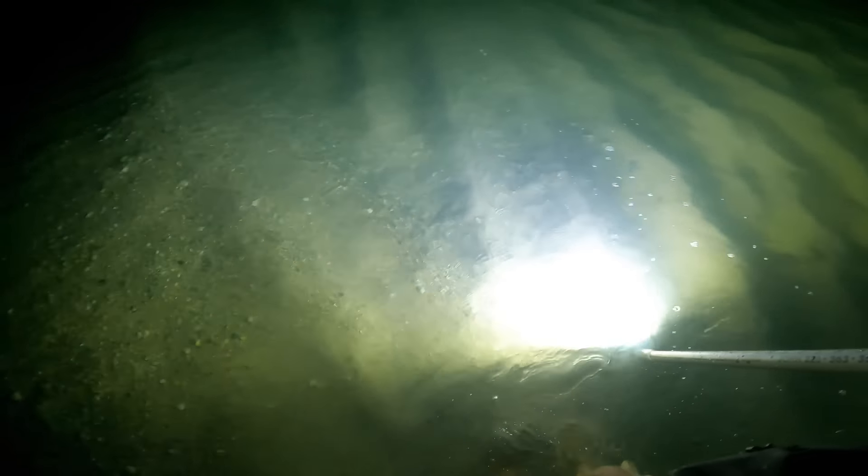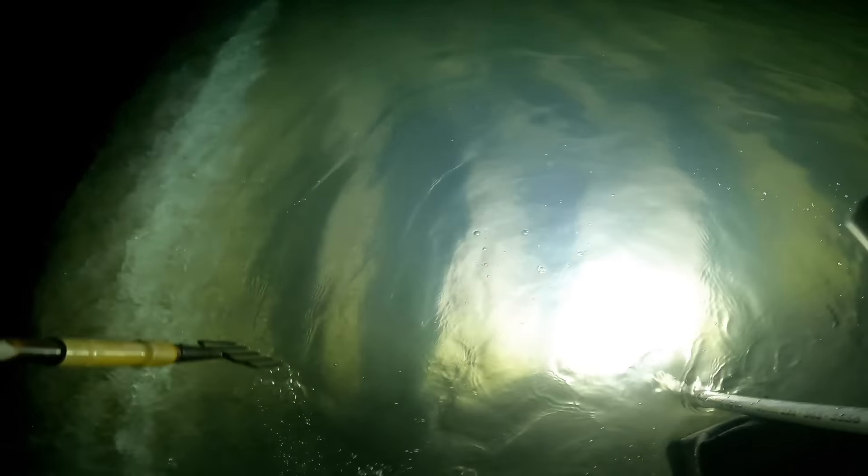Oh here's another fish — he's a little guy, we'll tap him with the safe end. Alright, seeing some fish! We've seen three already, gigged one — already off to a great evening. Stepped on one too.